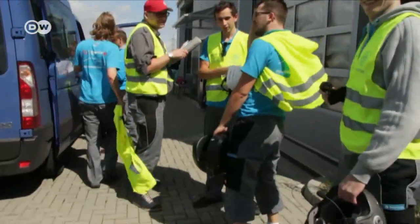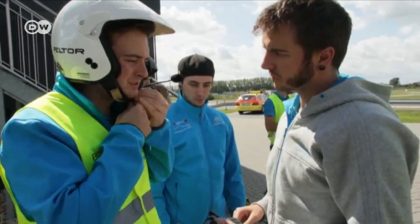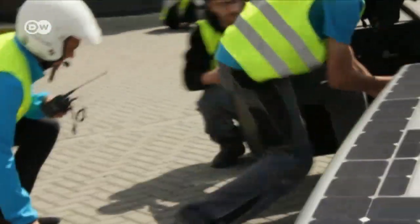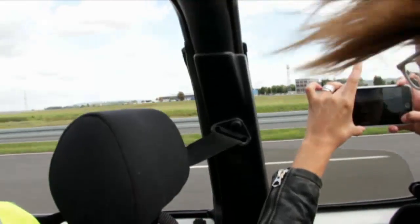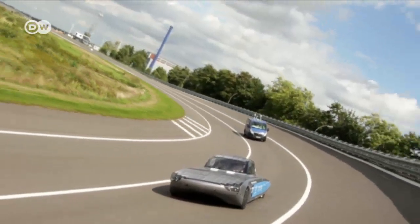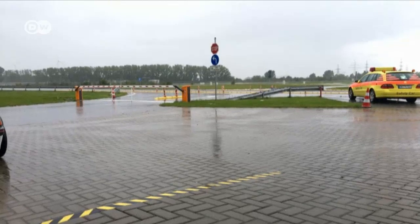The students get ready for a ride — sixty of them are taking part in the experiment. The solar cells produce enough energy to generate speeds of up to 50 km per hour. On a sunny day, the car could stay on the road forever. But then rain clouds start gathering.